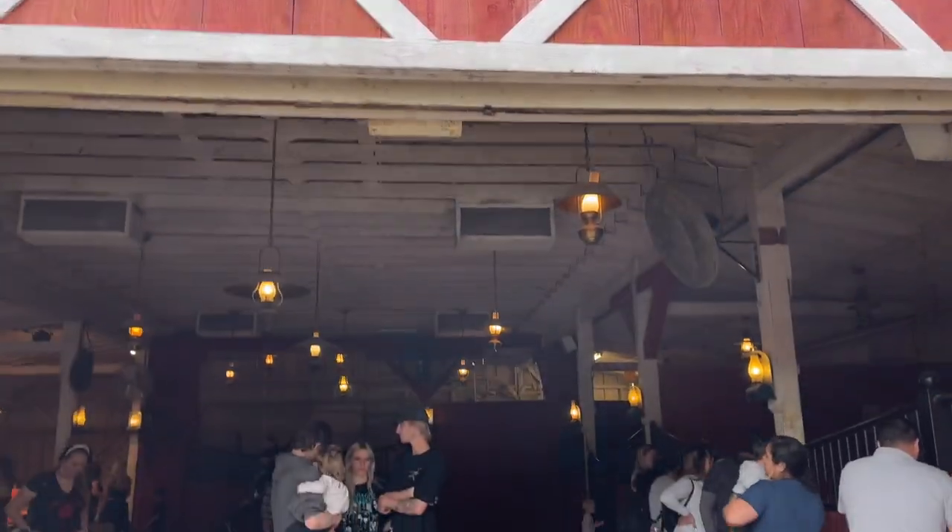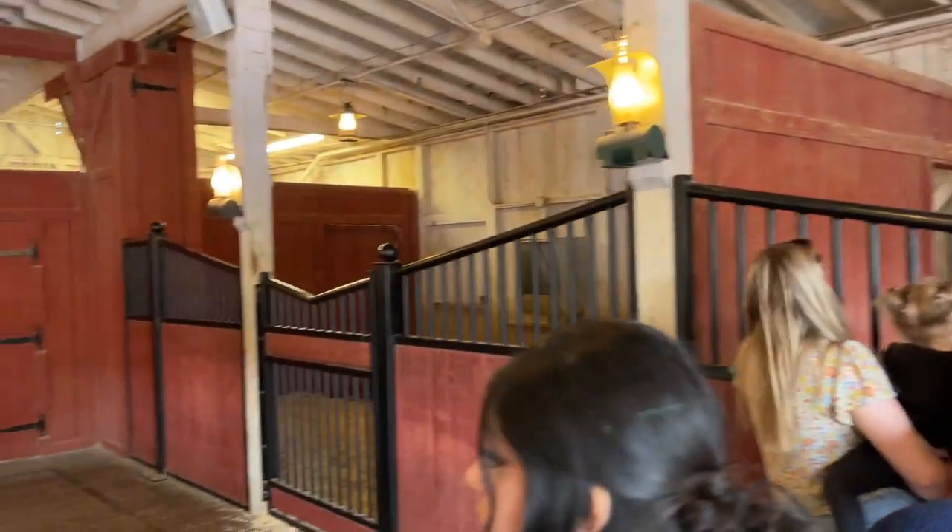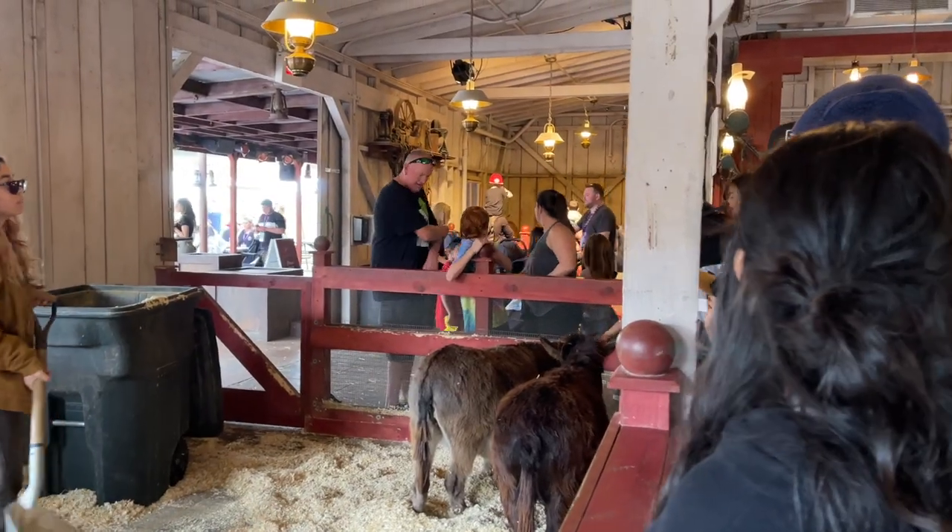A farm just wouldn't be a farm without cute animals to see, and at Old MacDonald's Barn in Ghost Town, we were able to get up close and personal with horses, goats, and pigs.